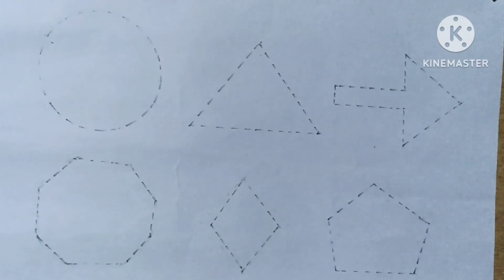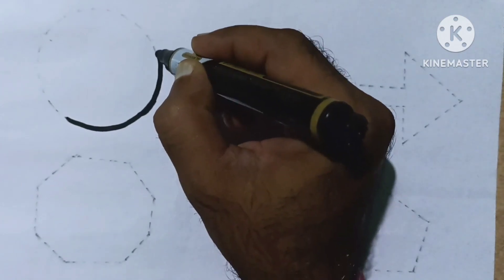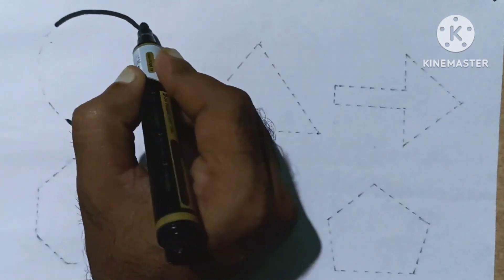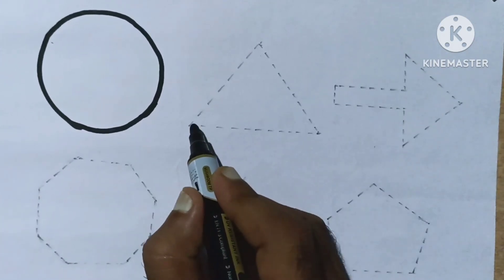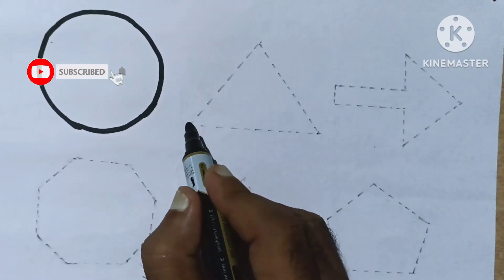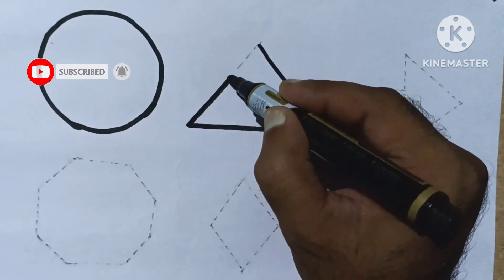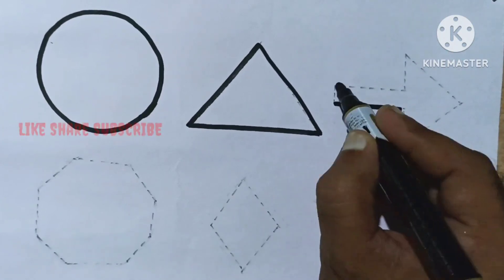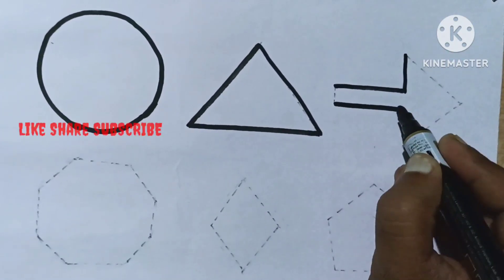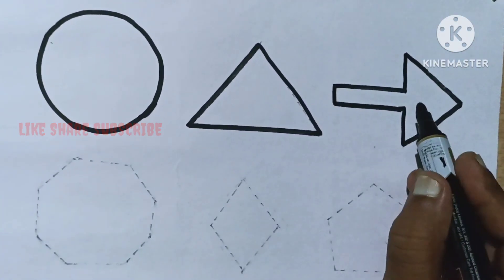Draw and learn some 2D shapes. Circle. Triangle. Arrow.